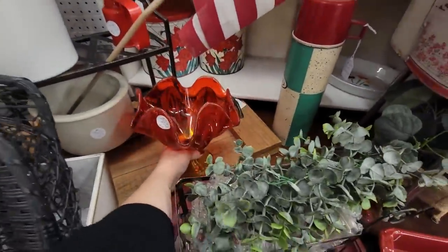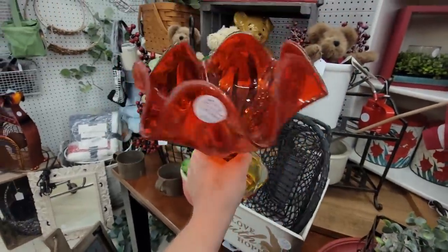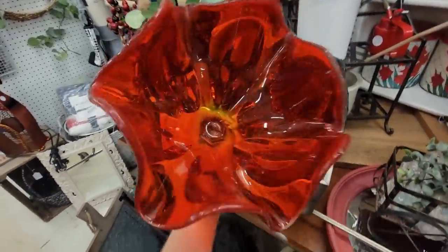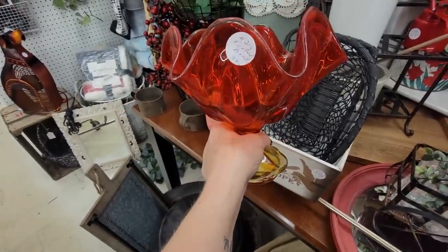Oh, you're Viking. How much are you? No, you're not — you're Ellie Smith. You've got some bubbles on the bottom of you. You are Ellie Smith. You can see it looks like Viking with the six-petal base, but the base is different. And this is Amberina. It's $24.